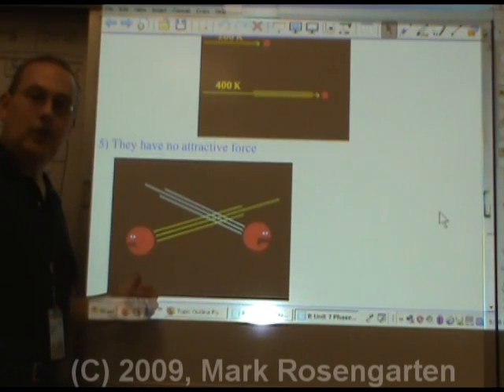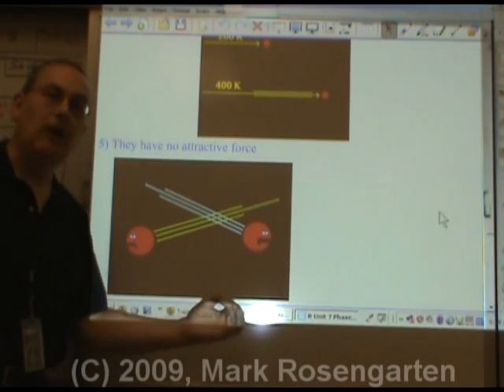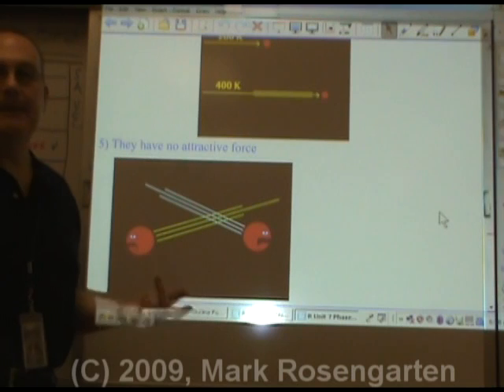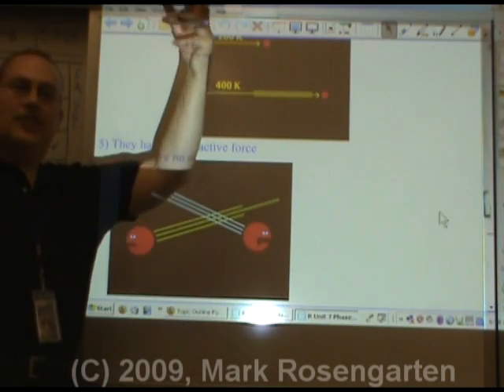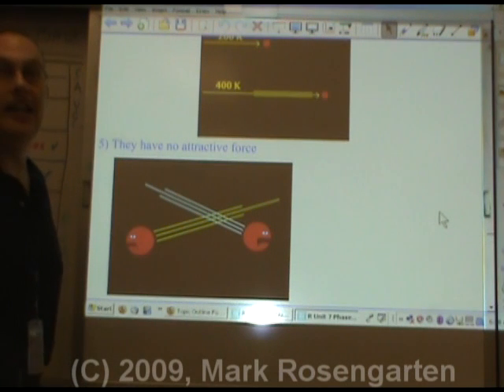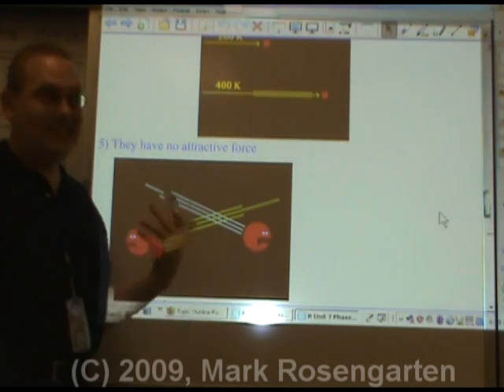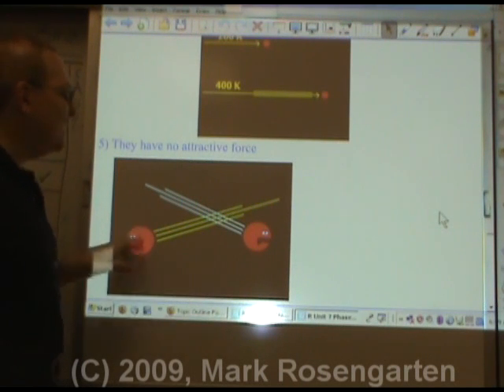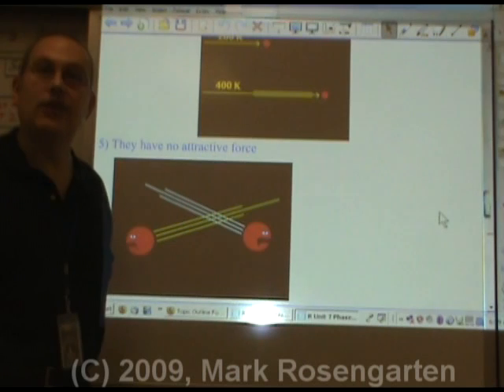All molecules have attractive forces, but because the molecules are so far apart, those attractive forces are unable to work on each other. That's why our atmosphere doesn't just condense and come crashing down on us — because even though all molecules have at least some attractive forces, the distances between the molecules are so great that attractive forces don't have a chance to work.